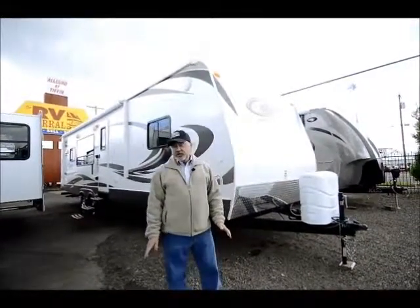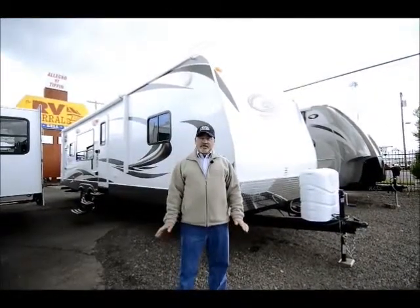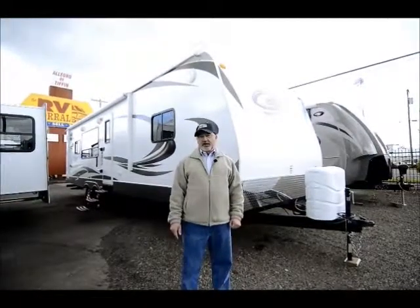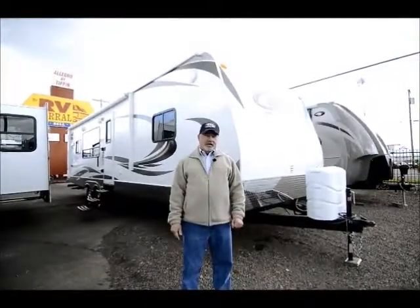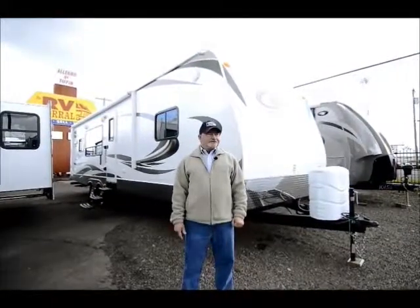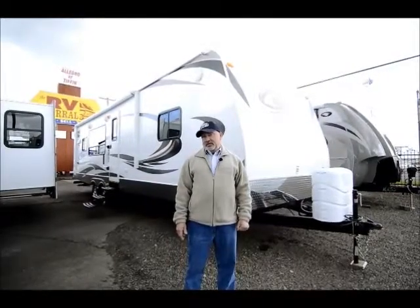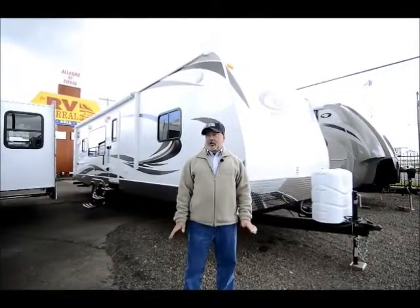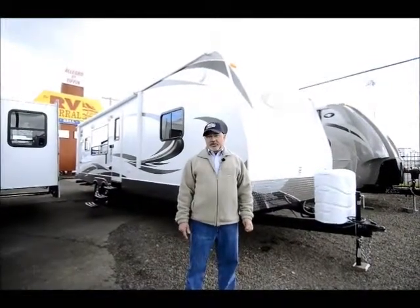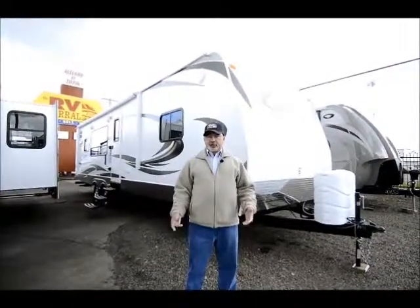For starters, Keystone is a great manufacturer. We actually carry four of the Keystone product lines because we really like what they do. They offer a lot of value and they've been well established in the RV industry for a lot of years. In fact, they have probably about 25 percent of the towable market. The reason they've been so successful is they offer a lot of value — good quality for a good price point.